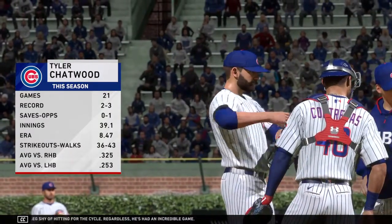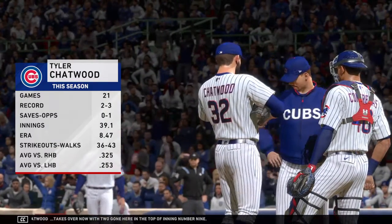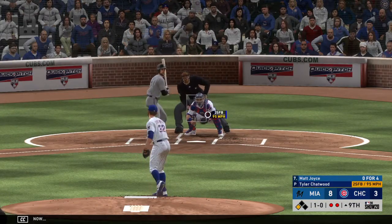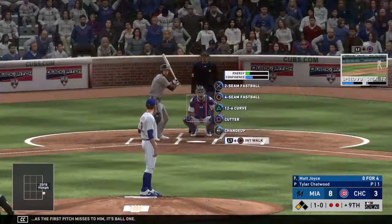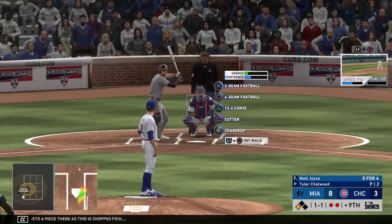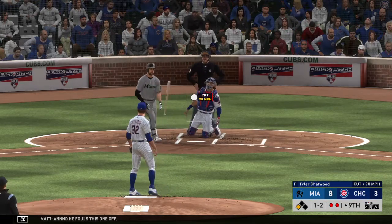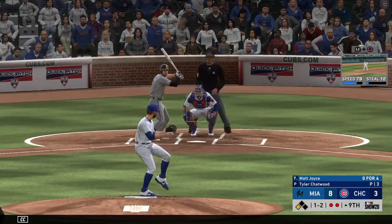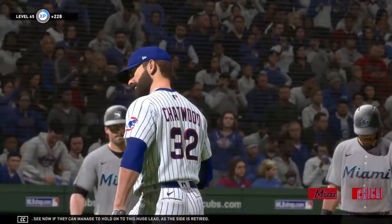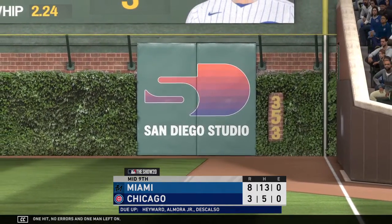Tyler Chatwood takes over now with two gone here in the top of inning number nine. He just gets a piece there as this is chopped foul. Man on third with two down. He fouls this one off. And there's strike three — so we'll see now if they can manage to hold on to this huge lead as the side is retired. Two runs on one hit, no errors, and one man left on.